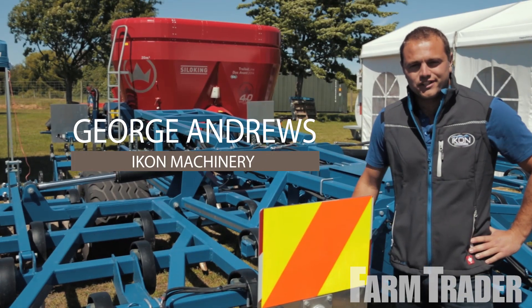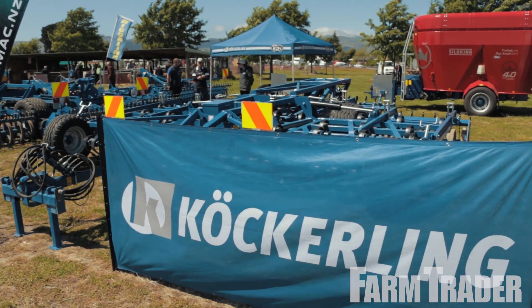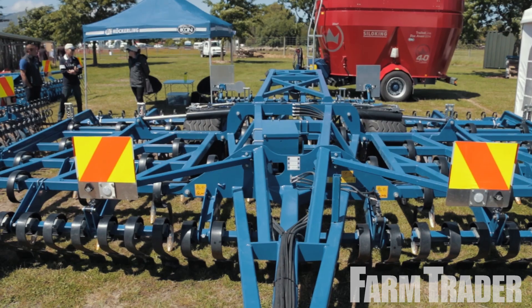Hi, I'm George Andrews from Icon Machinery. We're based in Geraldine. This is the Cockling All-Rounder Profiline 600. It's six meters wide.